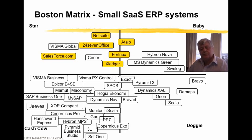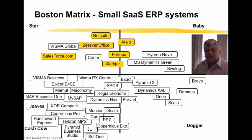When looking at the ERP market, I can only find a handful of systems meeting Forrester's mature model for cloud computing. As you can see, I have marked them with yellow in the Boston Matrix.